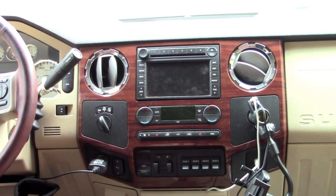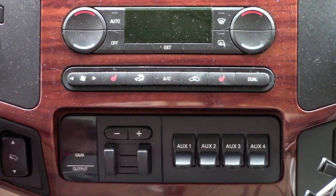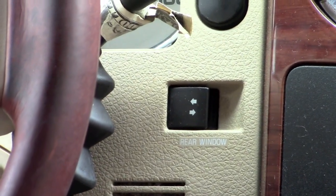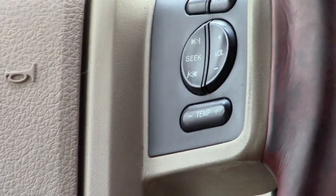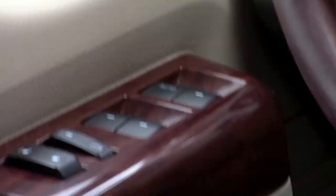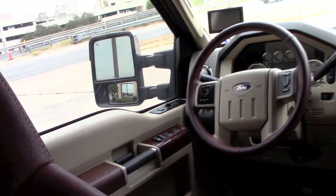If you look at the interior, these trucks have very modern features such as touchscreen navigation, dual-zone climate control, heated seats, auxiliary controls, trailer brake controller, adjustable foot pedals, shift-on-the-fly four-wheel drive, rear power window slide, and on the steering wheel you've got radio controls and temperature and fan control. On the other side you've got cruise control, window controls for all four windows, and mirror controls.